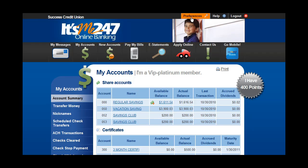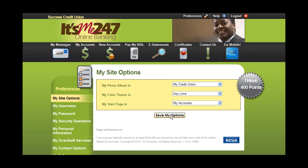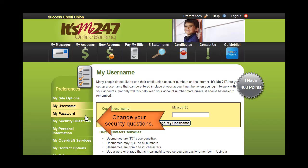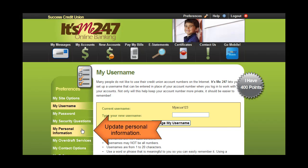The Preferences area allows you to personalize your online banking experience. Use this area to change the look and feel of your online banking. Create a username to use at login in place of your account number, change your online banking password, change your security questions and answers, and notify your credit union of a change to your personal information, such as your email address.